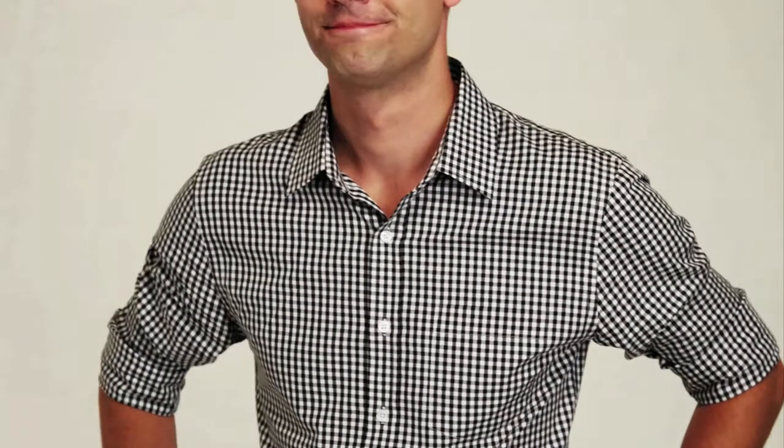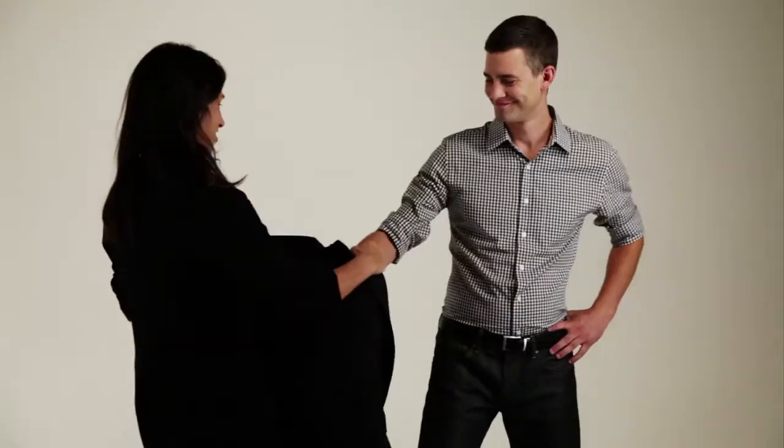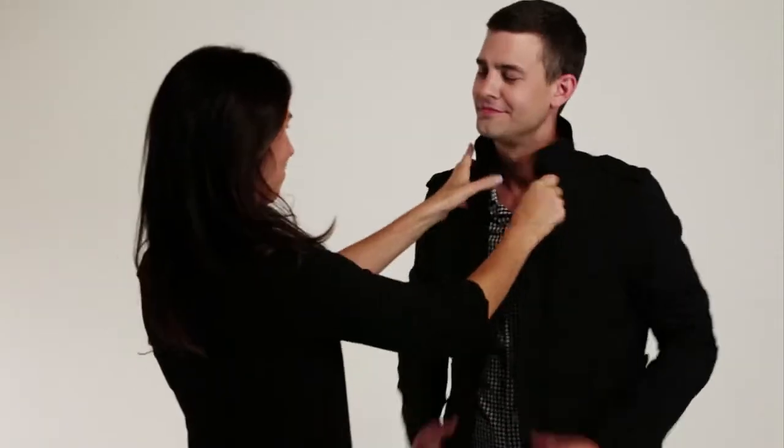Gingham check is one of the newest and freshest patterns for fall. Throw on a military jacket to create a sophisticated look.